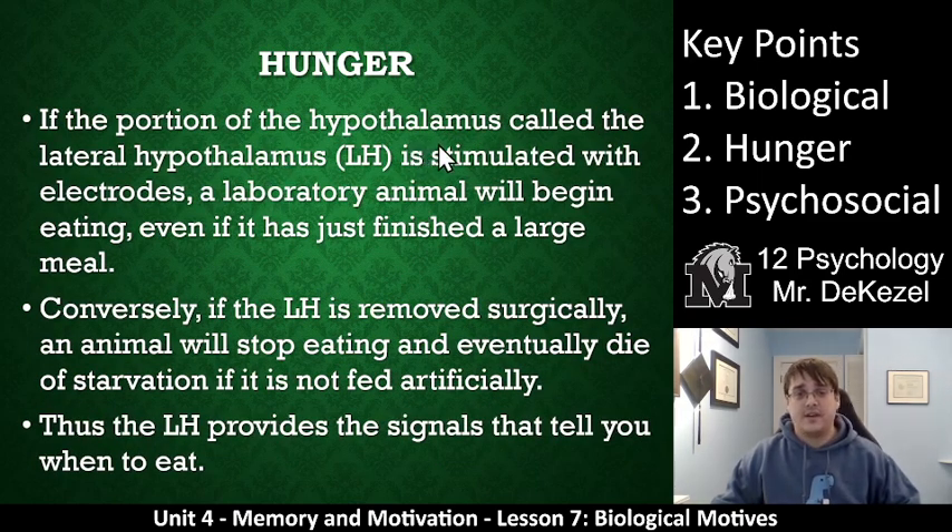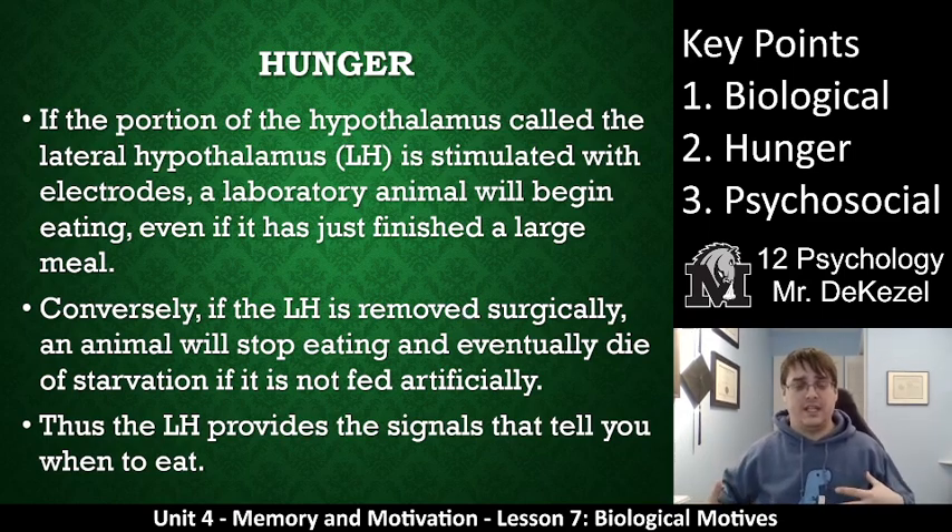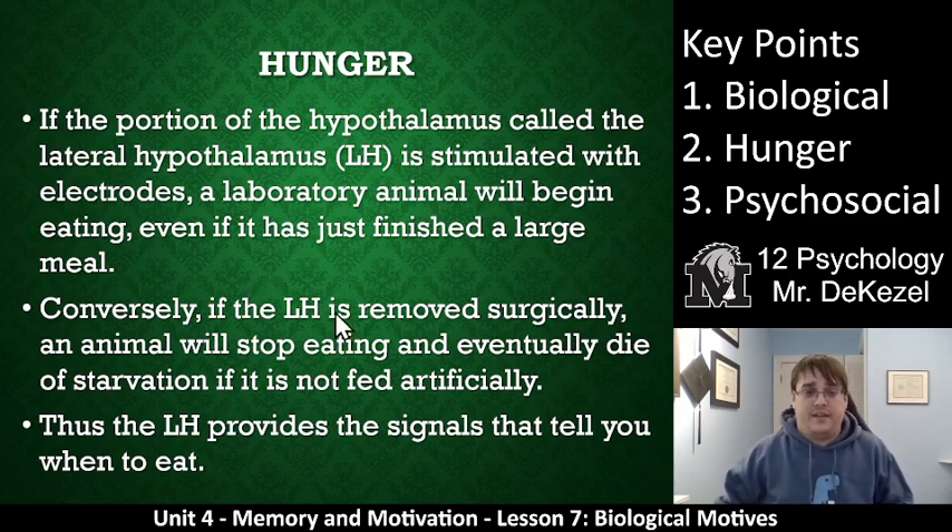The portion of the brain called the lateral hypothalamus — if stimulated with electrodes, a laboratory animal will begin to eat even if it has just eaten. And if you remove this part of the brain surgically, the animal will stop eating and will eventually die of starvation. So essentially, no matter what we are talking about with motivations to eat, that comes from the lateral hypothalamus. If it's not there, you don't eat. And if it's stimulated, you do. The lateral hypothalamus provides the signals that tell you when to eat, no matter what you are doing or the reasons that you're eating.